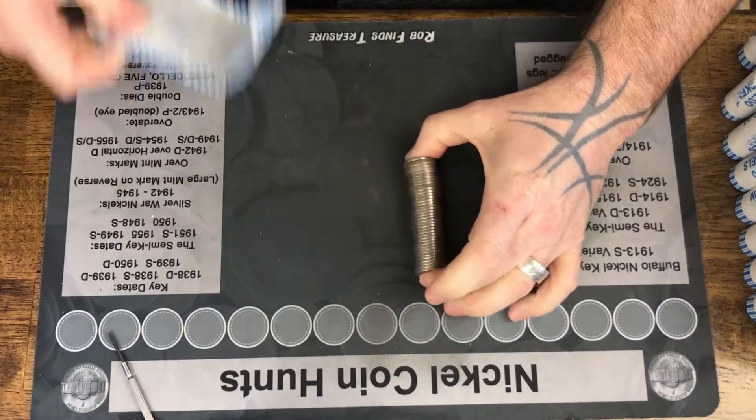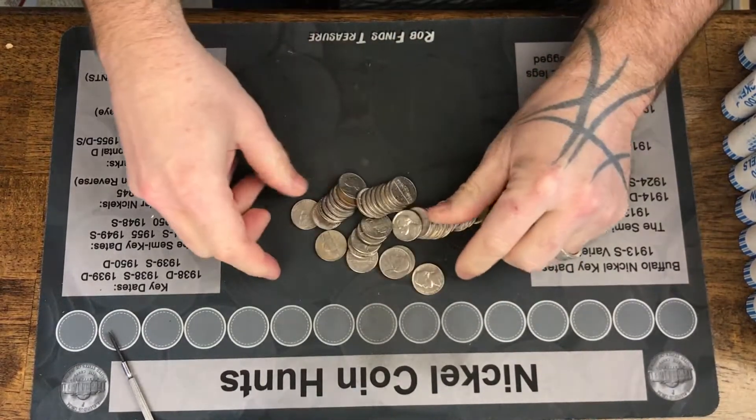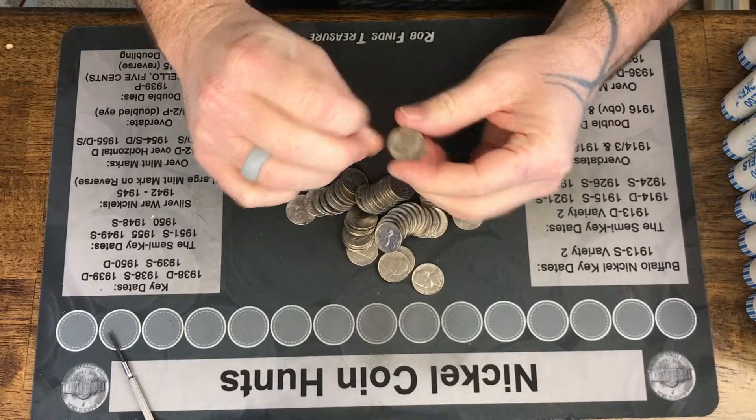The last couple of boxes have been fantastic. Let's see if this one is just as fantastic. What do we got here?